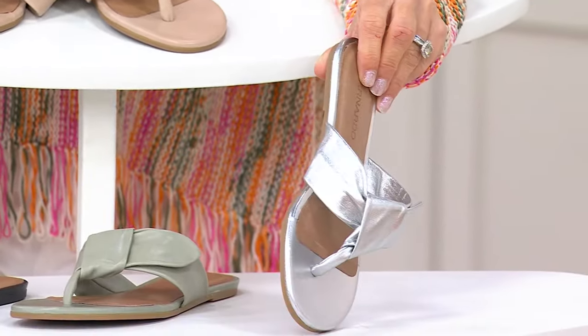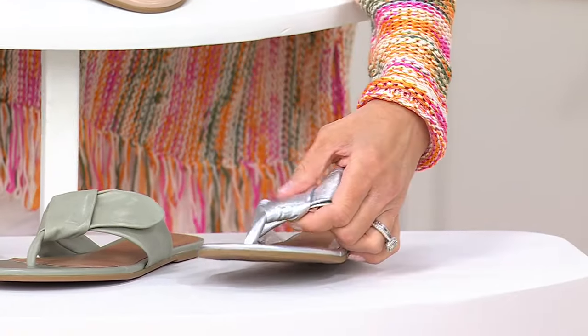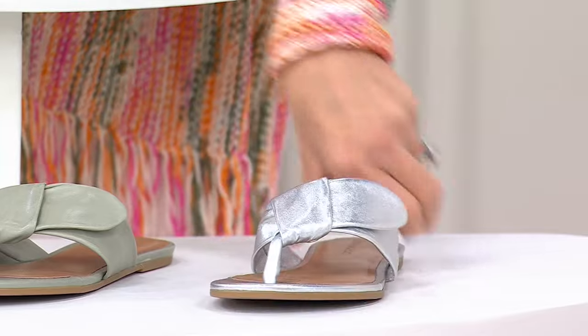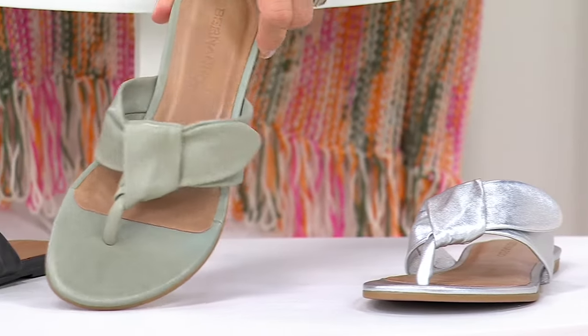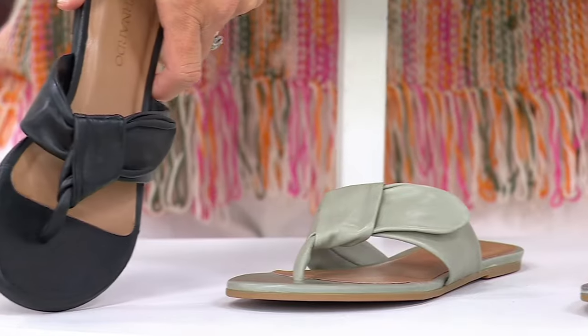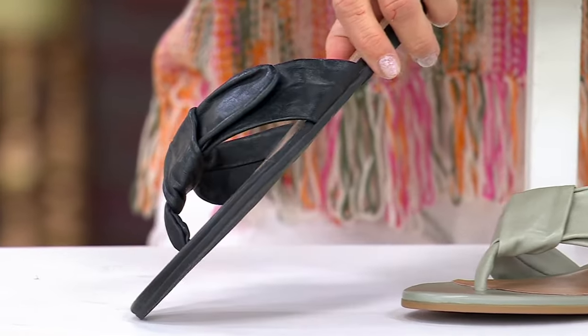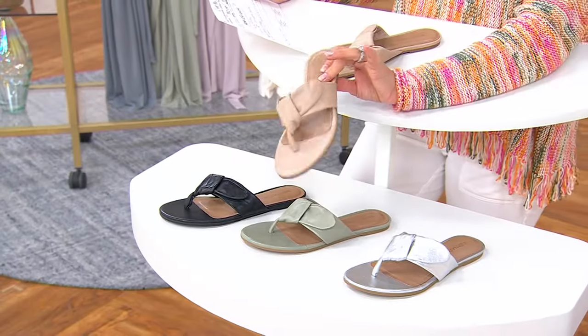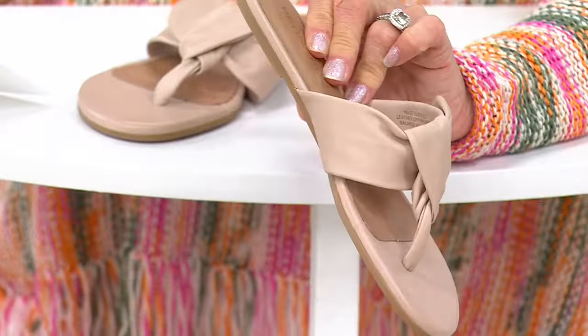These are called the Harmony — a knotted, all-supple leather thong sandal. The silver is stunning. About four dozen remain in sage. Black has about a hundred left and has been the most popular. Blush has about 150 remaining. Whatever color you can get, just get them — they're amazing.